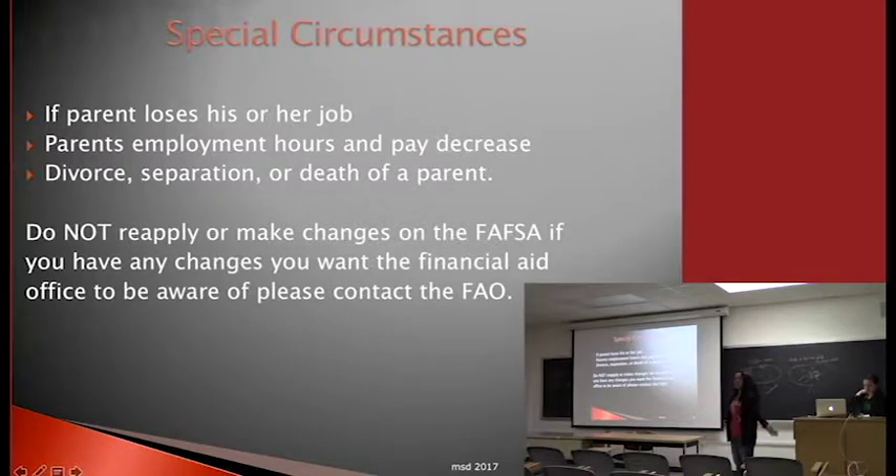Special circumstances: if something changes after you've been awarded financial aid — such as a parent losing a job, reduced hours, divorce, separation, or death — let us know. Don't make changes to the FAFSA on your own. Email or call us and write a letter of appeal. We'll review it and may ask for additional information to see if we can offer more financial aid based on the new situation.